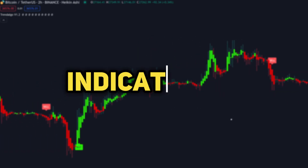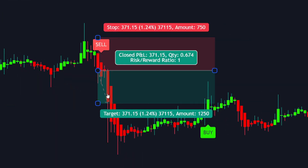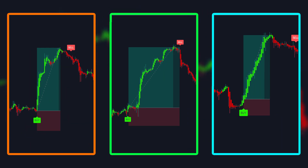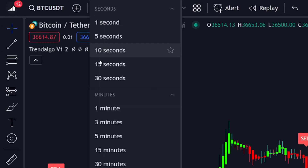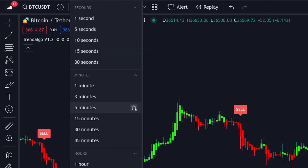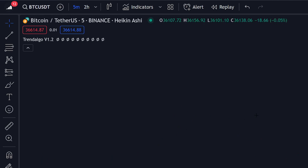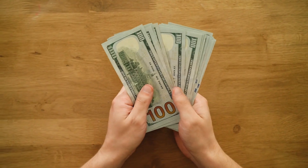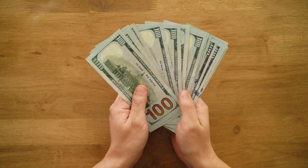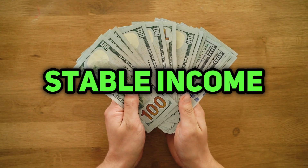I have found an amazing buy and sell indicator on TradingView that has a win rate that will blow your mind. Trades like this, this and this were taken using this incredible indicator which gave me a $4,000 profit in just one week. This indicator works on any time frame, but in this video I will show you how I use it for scalping, so we will use it on a five-minute time frame. This indicator can be used by anyone at any skill level — it doesn't matter if you're a beginner. This indicator is super simple to use and will help you get into the world of trading and start generating a stable income every day.